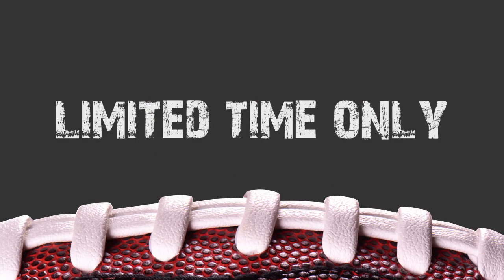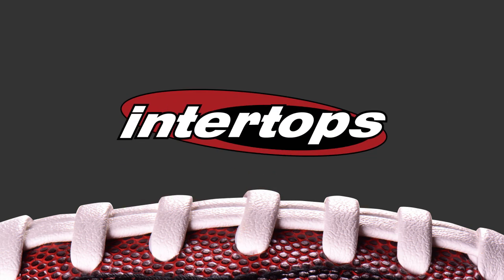Hurry up because this offer is only good for a limited time, so head on to Intertops and get your hands on these awesome bonus offers.